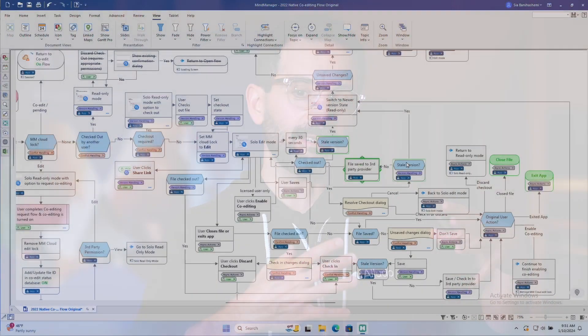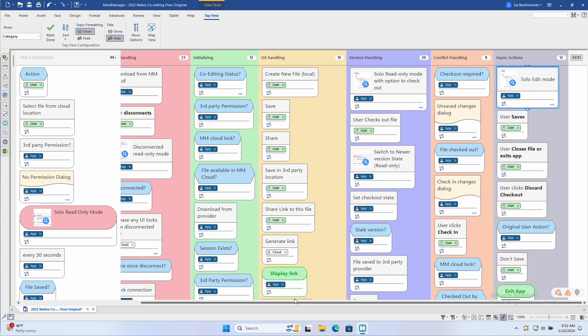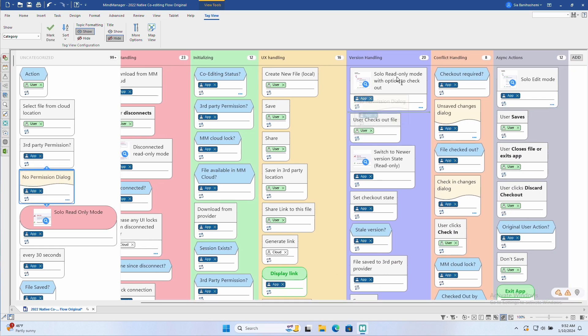My favorite tools in MindManager are Views, which gives you a really dynamic way to transform your data into something else. You can create something like a flowchart — another one of my favorite tools.